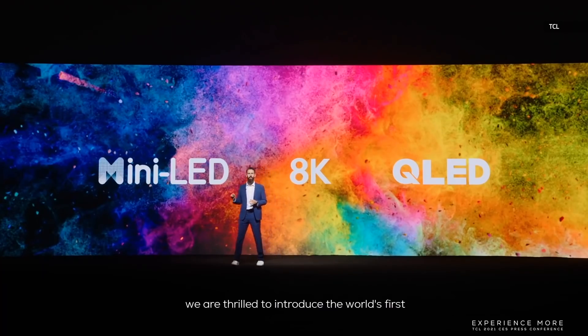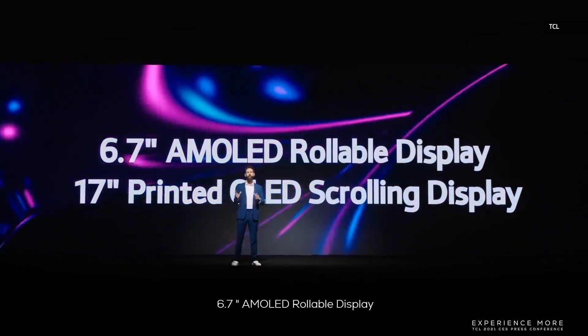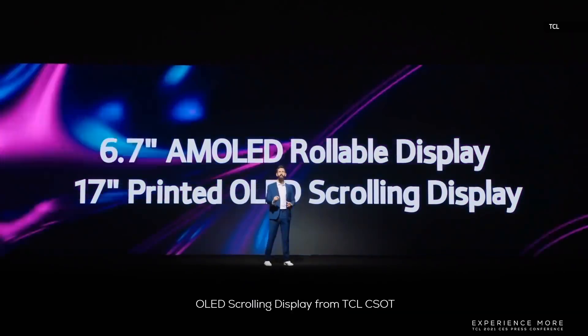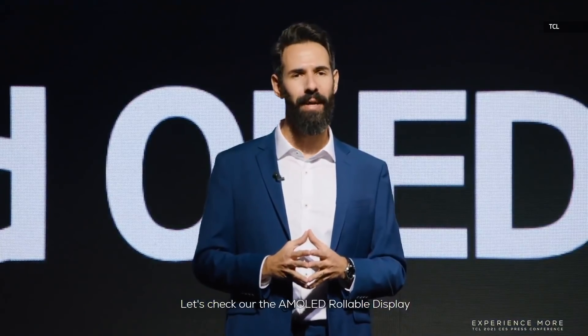For the future of display, we are thrilled to introduce the world's first 6.7-inch AMLED rollable display, and the world's first 17-inch printed OLED scrolling display from TCL CSOT. To begin with, let's check out our AMLED rollable display.